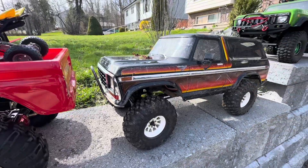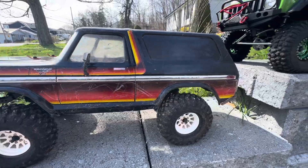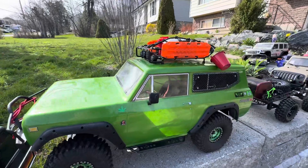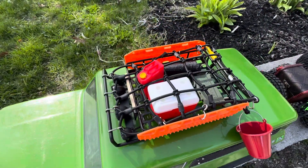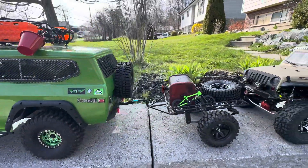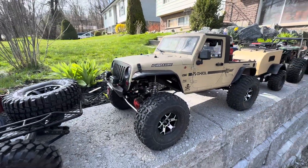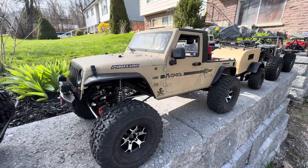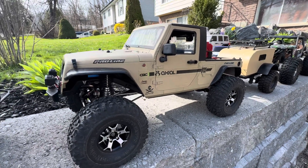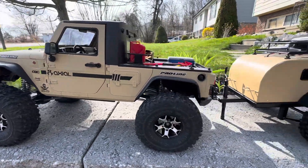Bucky — my bucking Bronco. Love that truck. Gen 8. Going the trailer. The hard body. Axial slash — not sure, it's got multiple different things to build it. Camper trailer.